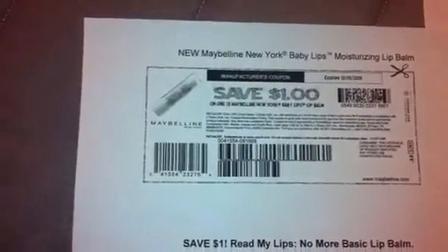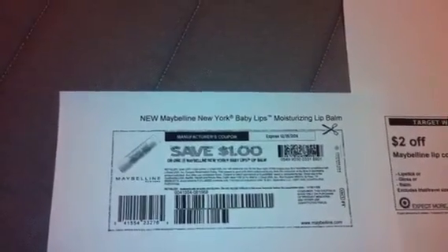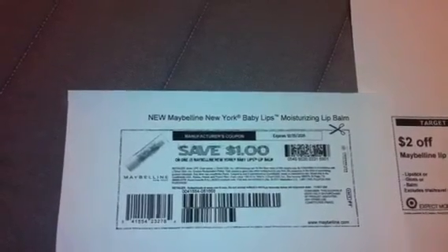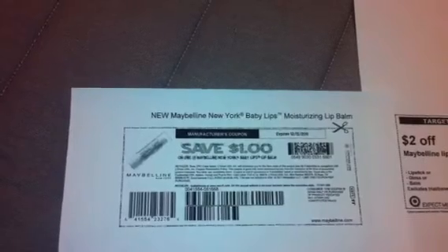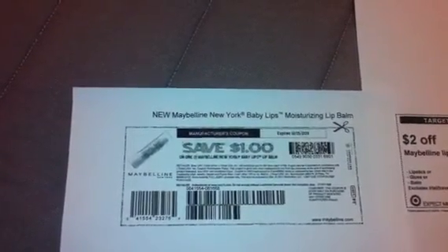This deal is for the Maybelline Baby Lips lip balm. It is said to be at Target for $2.99 — not sure if that's the sale price or the regular price — but people are reporting seeing the price at $2.99. So if you go to your local Target and the price is in fact $2.99, you can get free lip balm.